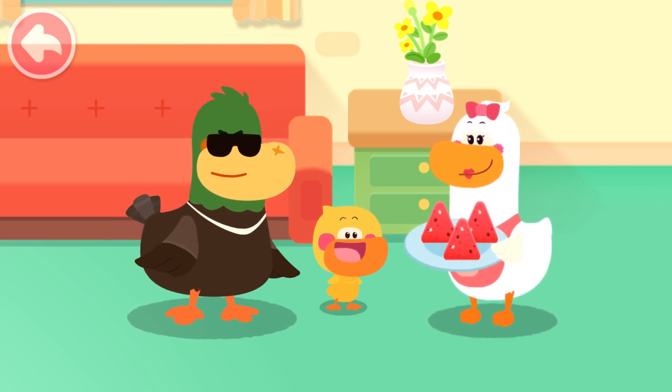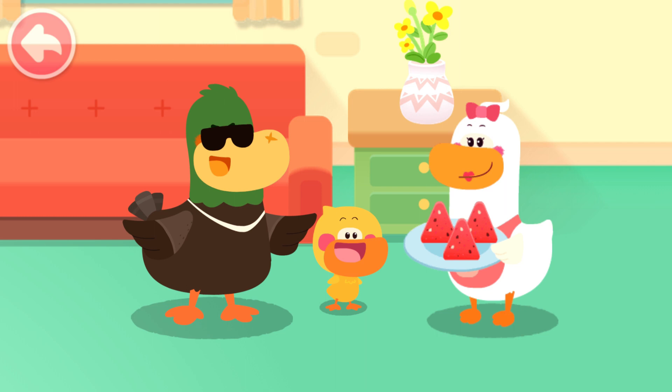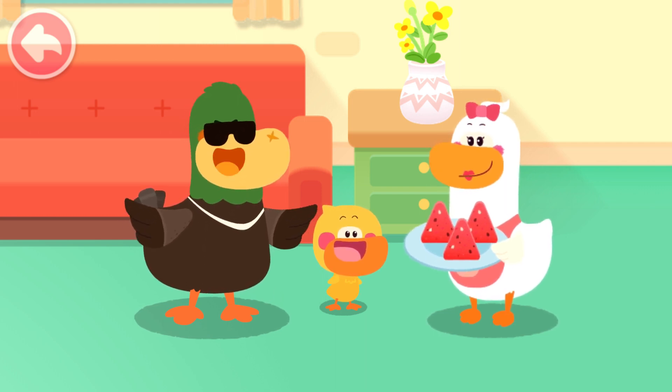You are awesome! Kids, tell mom and dad the shapes of the things at home.